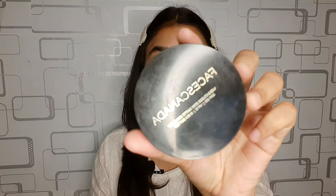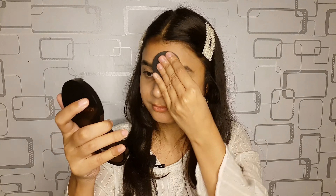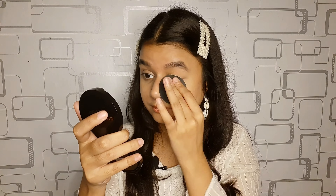To set everything I'm going to use this compact. This is from the brand Faces Canada, and I'm quickly going to set everything with this compact.